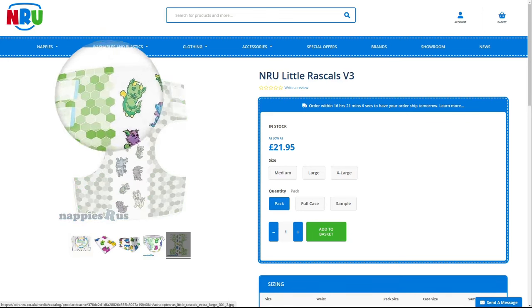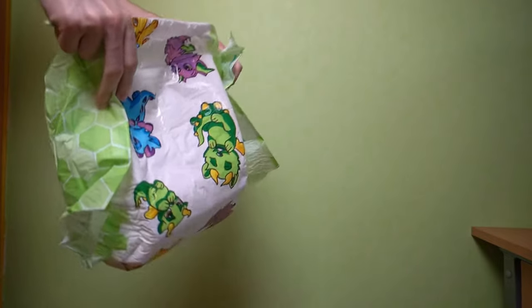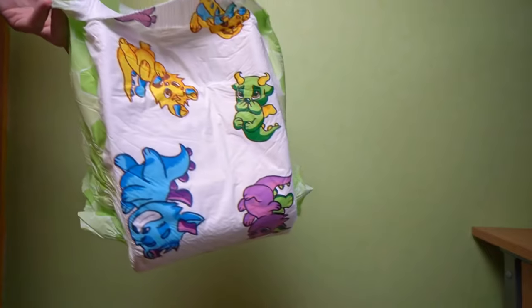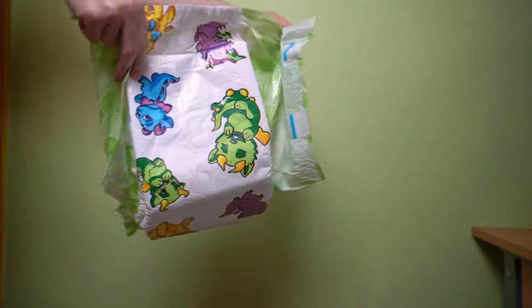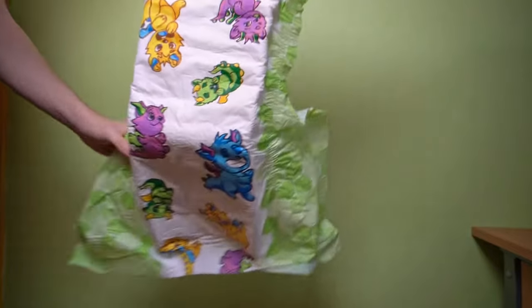The diaper doesn't need it either, as the Little Rascals V2 was already convincing. As soon as it is available to buy in Europe, I will test it in everyday use. Until then, you can easily reach for the predecessor. Unfortunately, it is sold out at the moment, but should be available again soon.